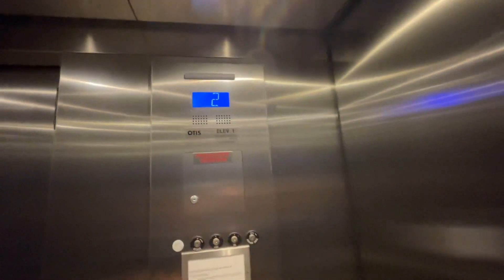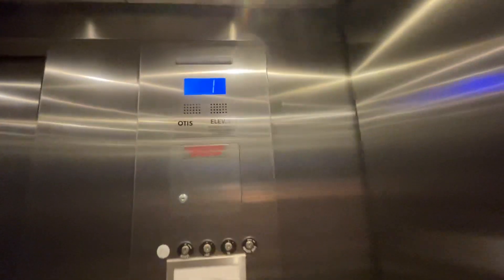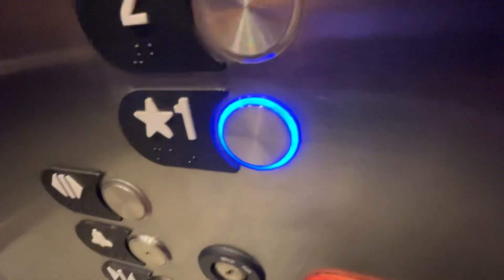If you guys liked the video, smash the like button, leave a comment below, subscribe to the channel. Here's the fixtures, and the button went out — and that's it.